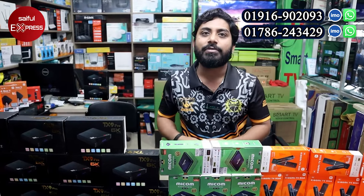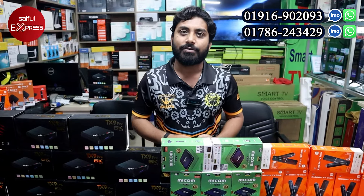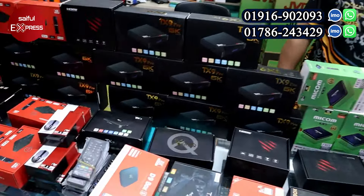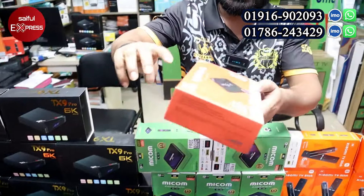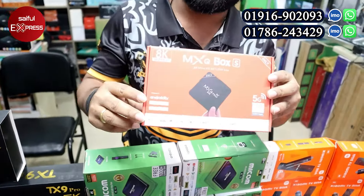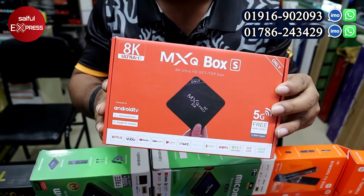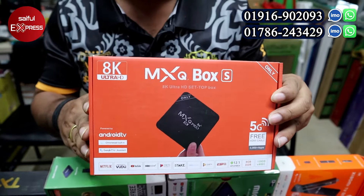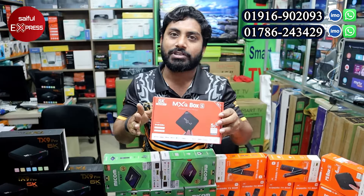We have the power to use TV and software. We have a lot of updated TV channels. Next, we have the MXQ updated device with 8GB RAM and 128GB ROM. This device also has 5G support.